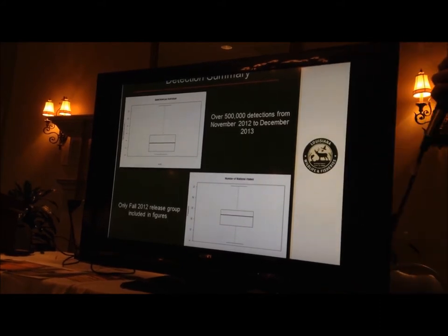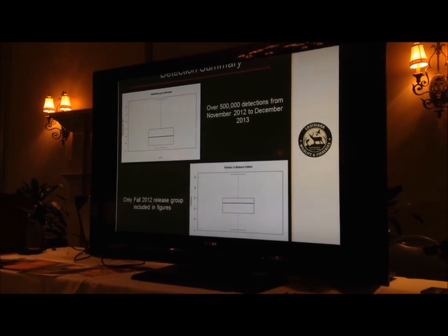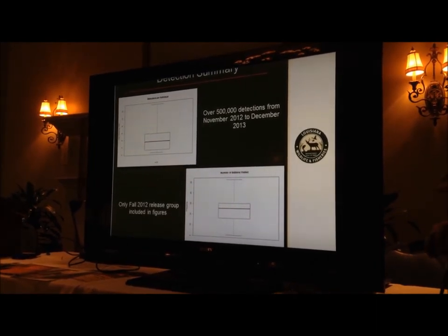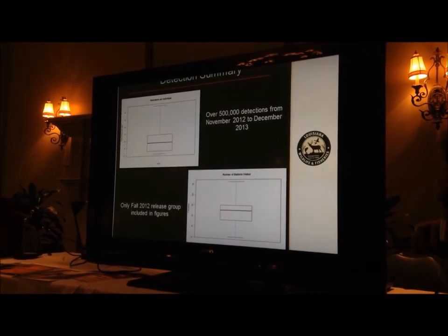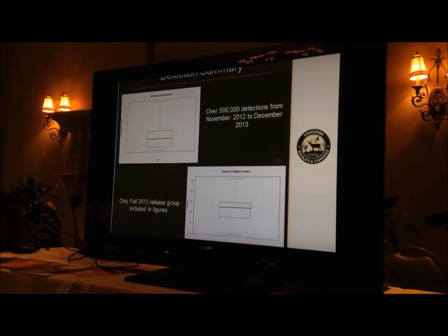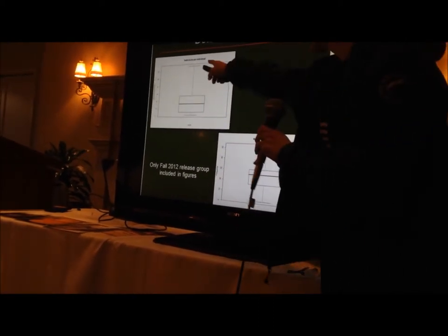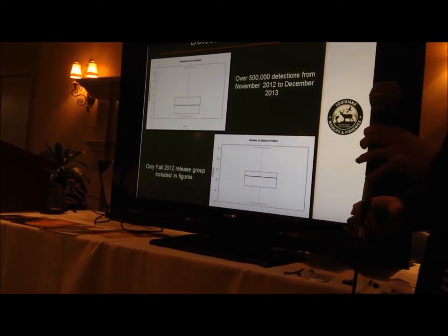Now I'm going to hand it over to Ashley, and she's going to talk about the detection information. I'll pick up where she left off with the preliminary results. We download these receivers once every six weeks, and with that comes a lot of detections. So far we've recorded over a million detections — that includes the redfish and bull sharks from UNO and the Gulf sturgeon that U.S. Fish and Wildlife Service tagged. For our focus, we're just concerned with speckled trout, and so far we've recorded over 500,000 detections. Looking at the plots broken up by individual, it ranges from over 12,000 detections per individual to no detections.